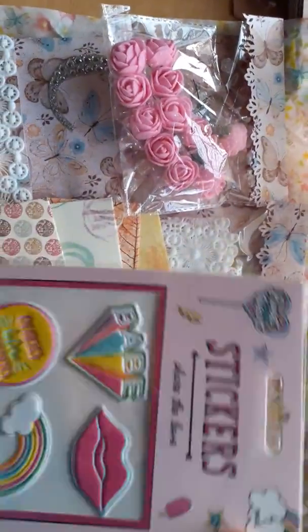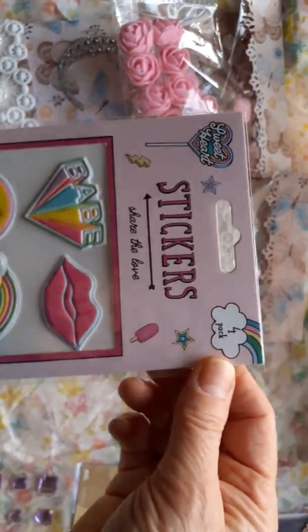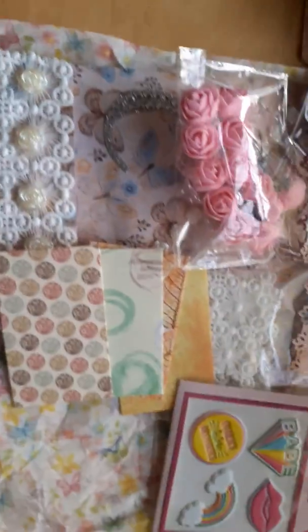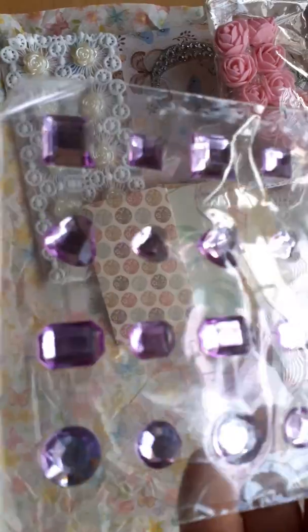She also sent me these stickers — a rainbow, babe, lips, and a badge. And then there are some beautiful light purple gems: squares, hearts, oblongs, and round faceted gems. Aren't they just so beautiful? I don't have anything like that.